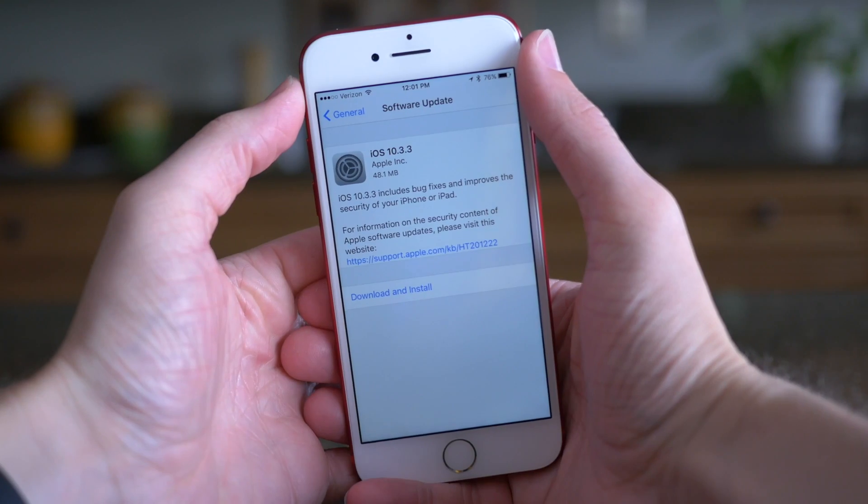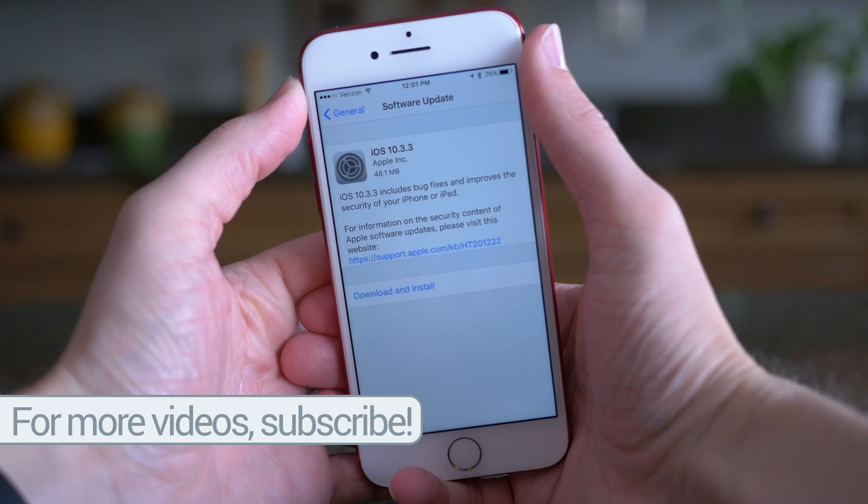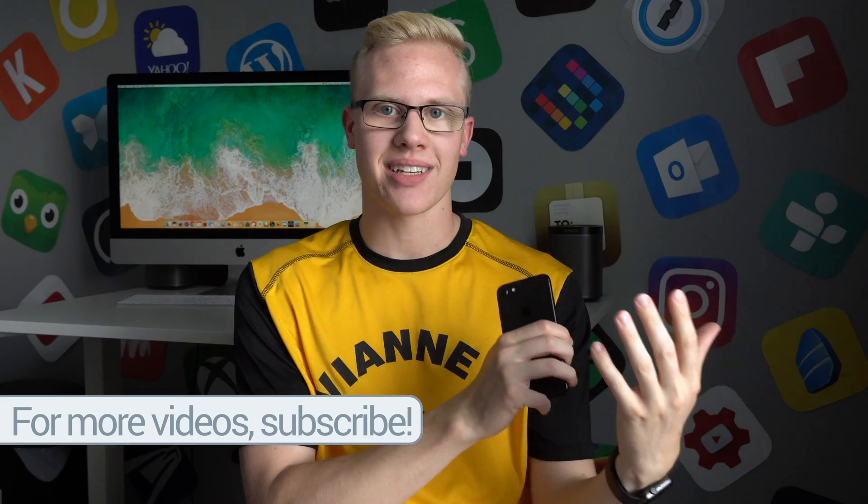First up: performance. Is iOS 11 faster than iOS 10? Absolutely not. Every single time I go back to a phone running iOS 10.3.3 after becoming so accustomed to iOS 11, my brain has to take a hot second to readjust because I'm not used to everything loading instantly and being quick. iOS 10.3.3 feels extremely stable and refined, which makes sense because iOS 10 has been out for practically a year. iOS 11 is so new and Apple changed so much that a lot of the animations are slow and sluggish, and opening apps is so much slower than iOS 10.